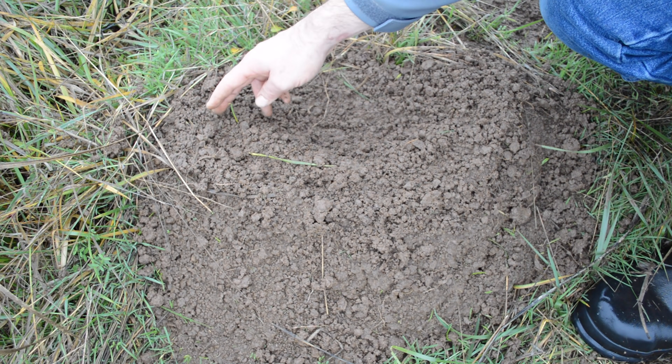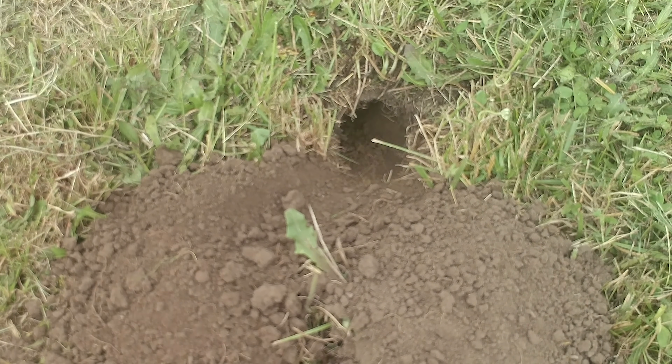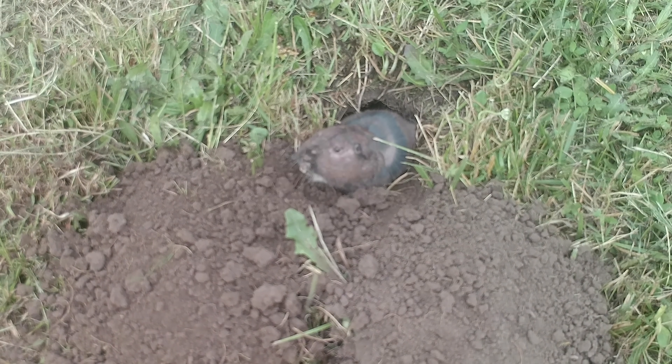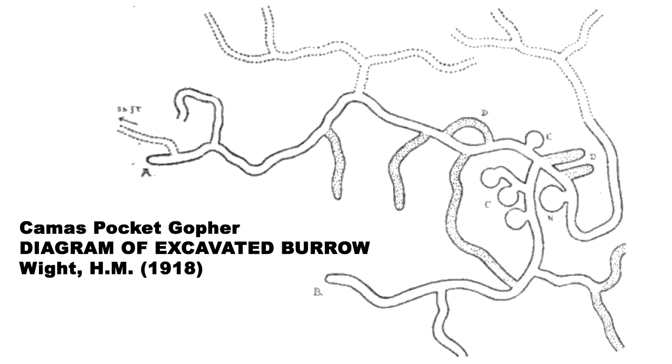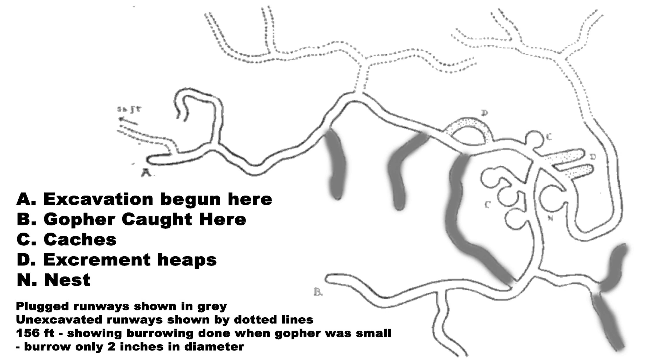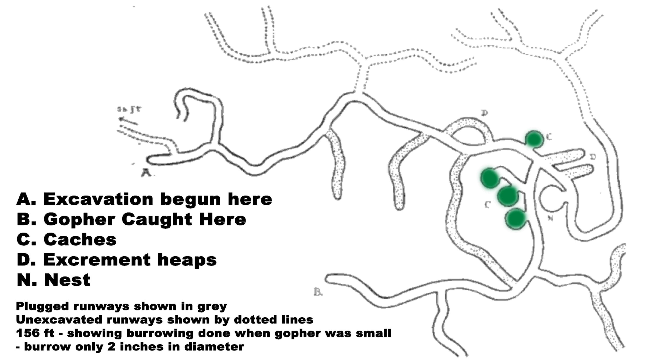This creates a dirt pile that's semi-circle or crescent shaped. Now the reason gophers are constantly pushing new dirt to the surface is because they create a vast underground tunnel system that can be several hundred feet in length. This can be seen in a diagram created in 1918 by a naturalist named H.M. White. He decided to take on the labor-intensive task of excavating an entire gopher tunnel system by hand. After an extensive amount of digging, he finally caught the single solitary gopher that created this vast network tunnel system, which included caches filled with plant roots. He also found excrement heaps that the gopher was using as a toilet and a nesting area.